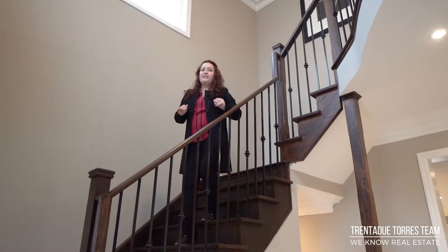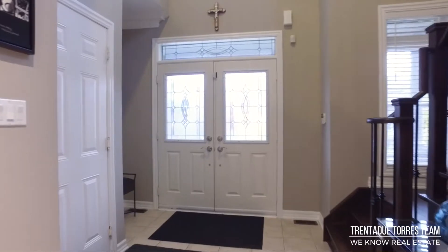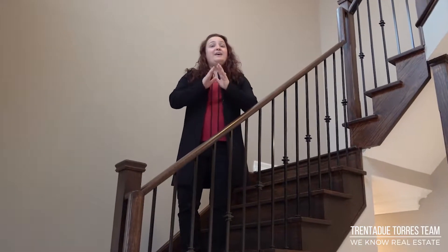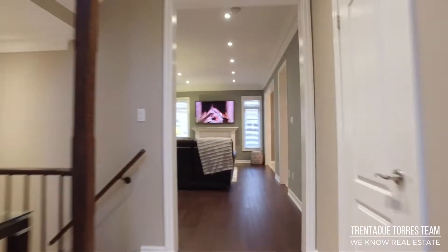The covered front porch leads us through the double-door entry into this stunning and spacious grand foyer. This home measures just under 2,000 square feet and has tons of upgrades that you're going to love. On the main floor we find nine-foot ceilings, hardwood floors, crown molding and pot lights throughout.